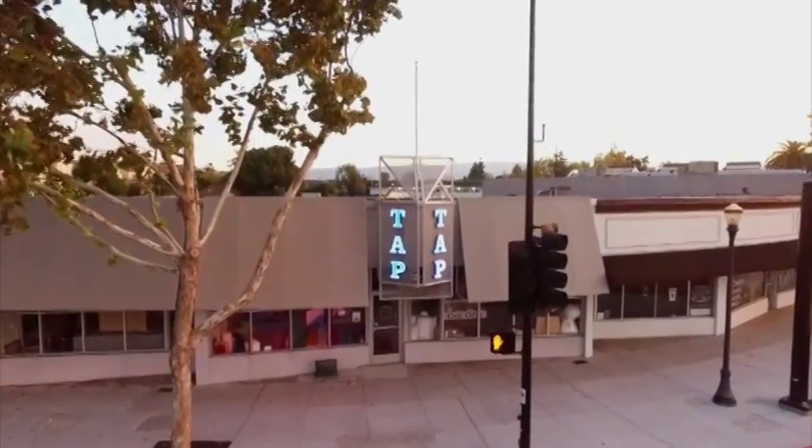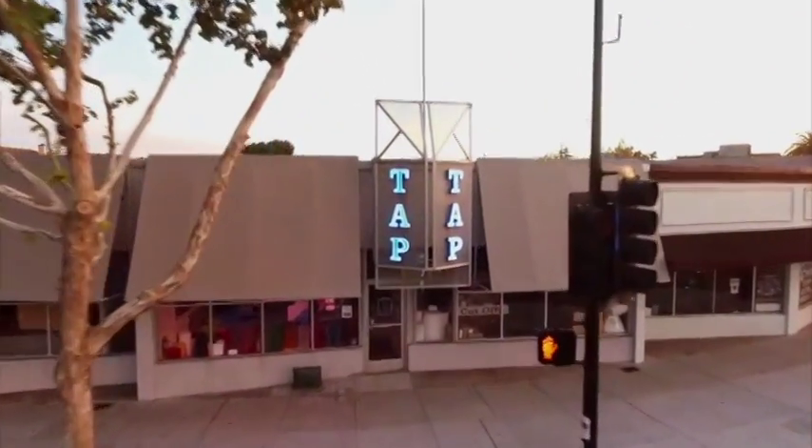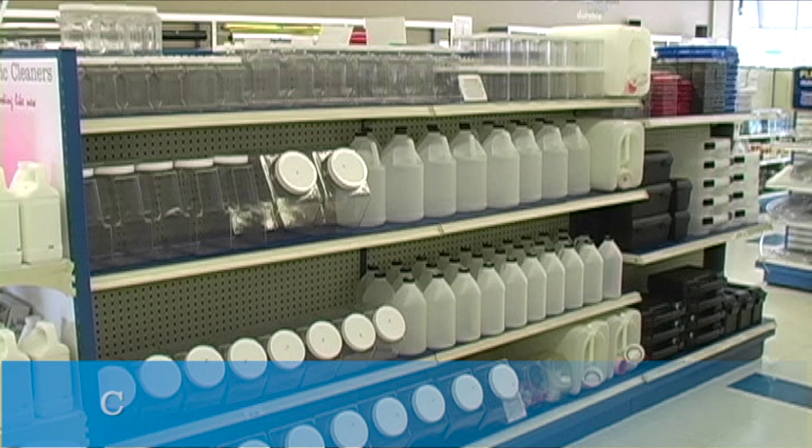Tap Plastics carries a variety of containers for storage, liquids, mixing, and many other purposes.